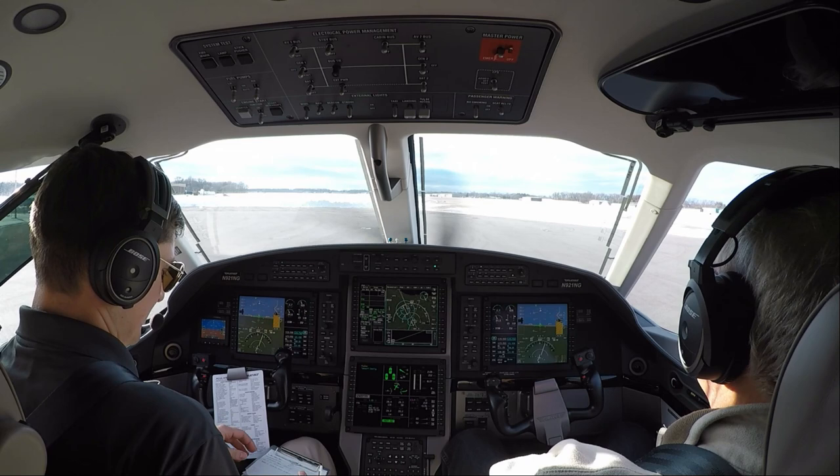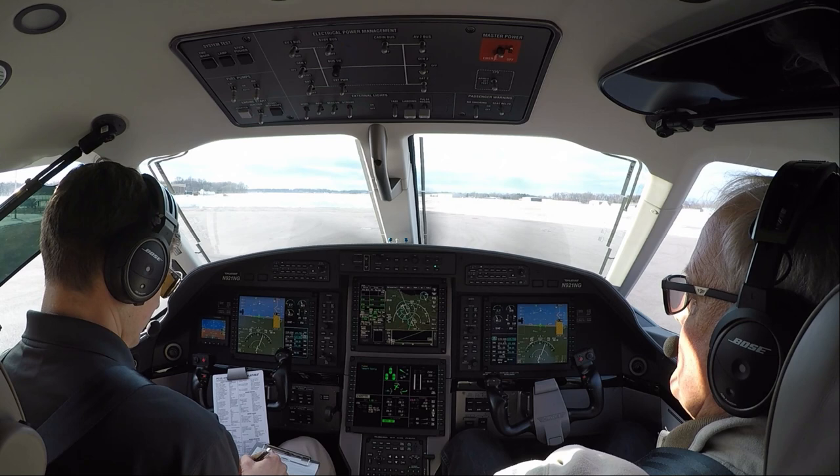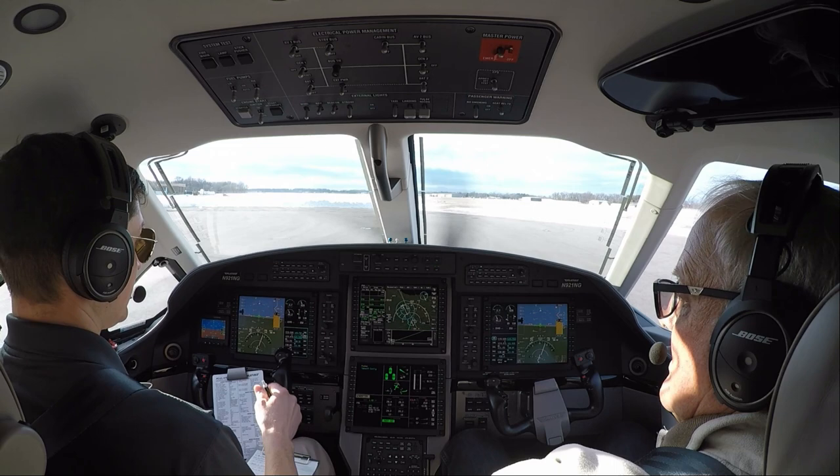Fullerton Municipal Airport automated weather observation: wind 320 at 7, gusting 10. Visibility 10. Ceiling 3,100 overcast. Temperature minus 3 Celsius, dew point minus 10. Altimeter 30.57.